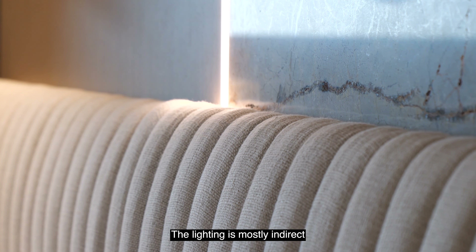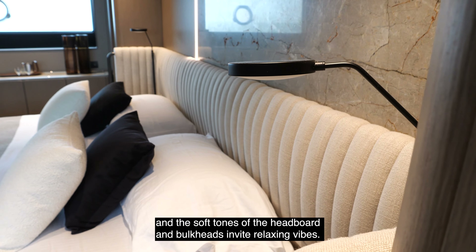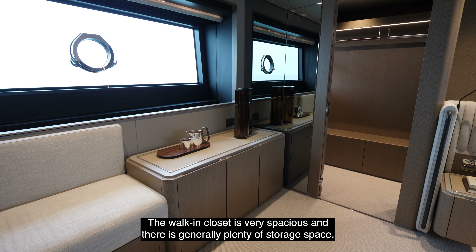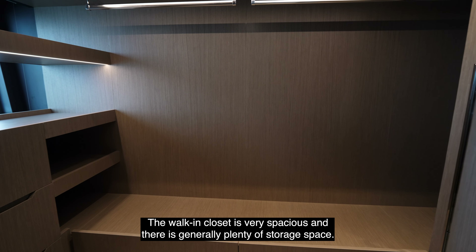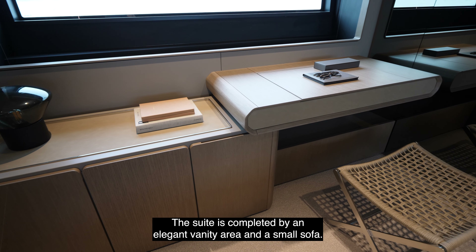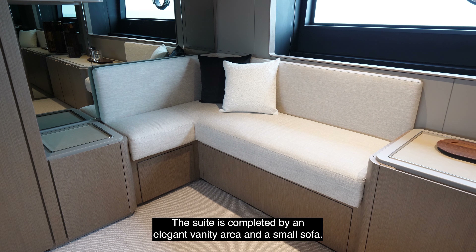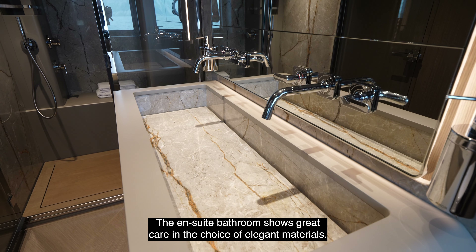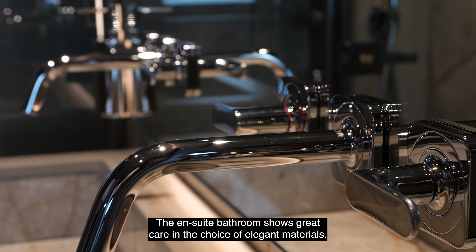The lower deck layout includes four cabins: the owner's suite, VIP, and two twin cabins, all with ensuite bathrooms for a total of eight berths, which become ten if the main deck is configured with the master cabin forward. The owner's cabin is full beam, and the atmosphere is welcoming and relaxing, in typical Ferretti yacht style.